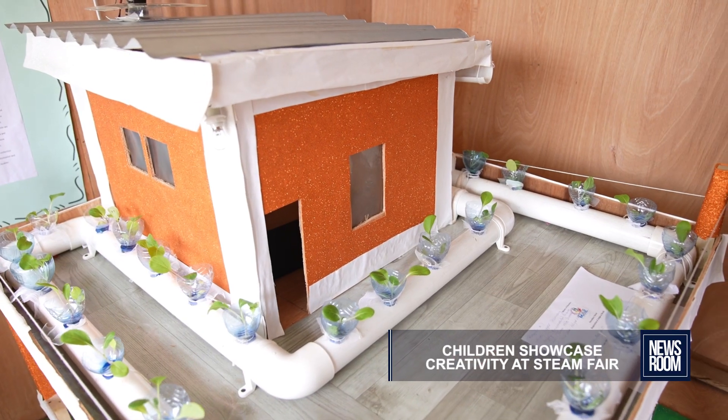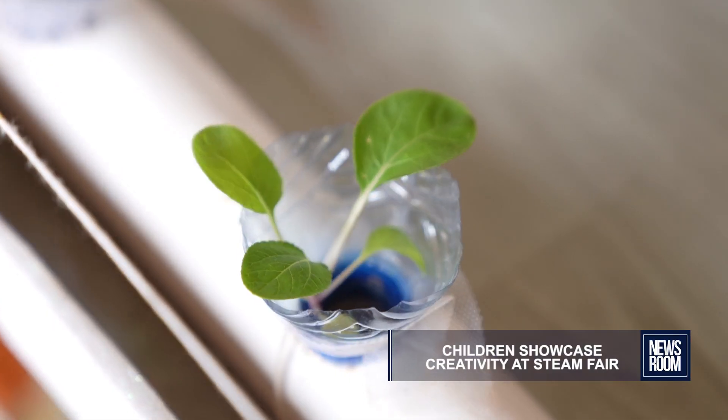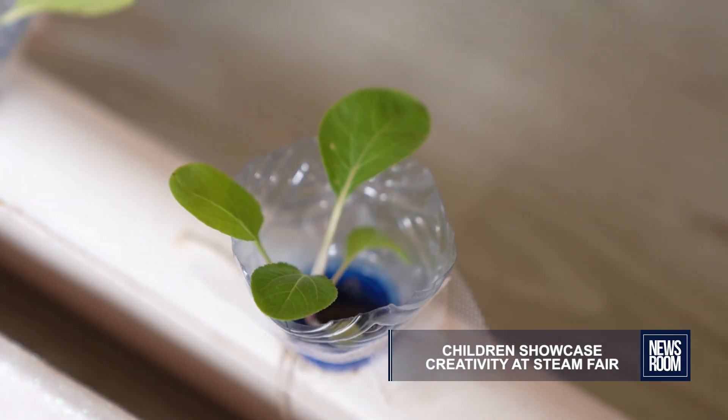What we have here is a hydroponic system incorporated on a low-income home. Over the last year, we've seen that the government has been building homes for persons, and the homes are being built on relatively small pieces of land. Our objective is to incorporate this hydroponic system into the low-income home to at least cover about 45 to 50% of the mortgage.